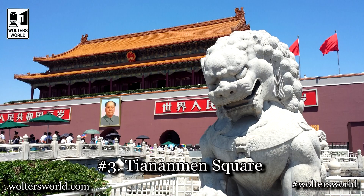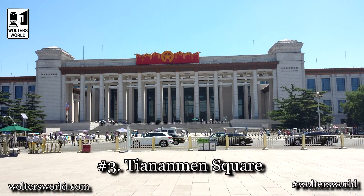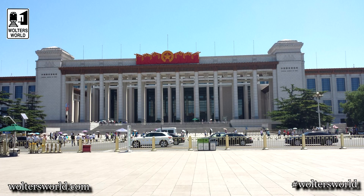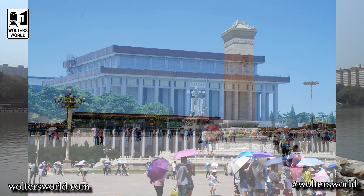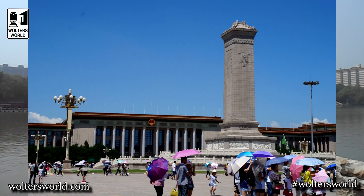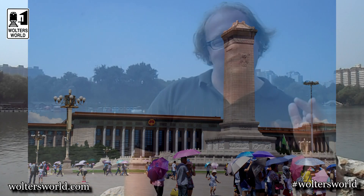The third thing you want to do when you come to Beijing is check out Tiananmen Square. This has all the pomp and circumstance of the Communist Party. You can see Mao's tomb, and the China National Museum, which is kind of cool to check out. Just go in there for the people watching. Get your picture next to Mao in the background where they founded the Chinese Communist Party and the People's Republic of China.